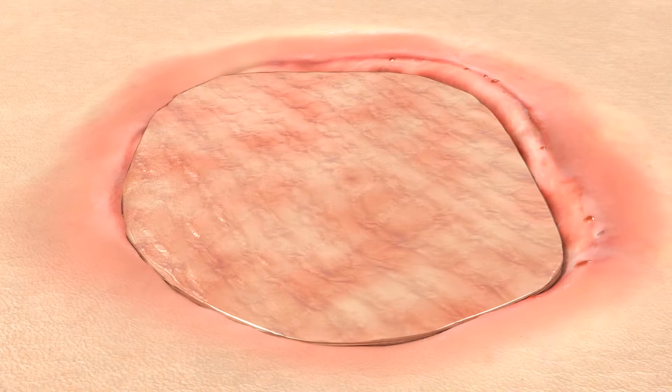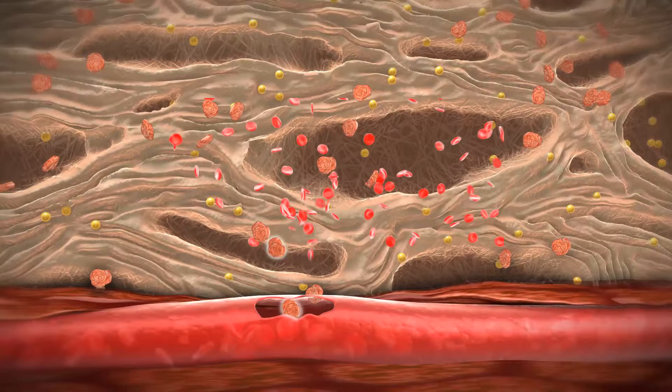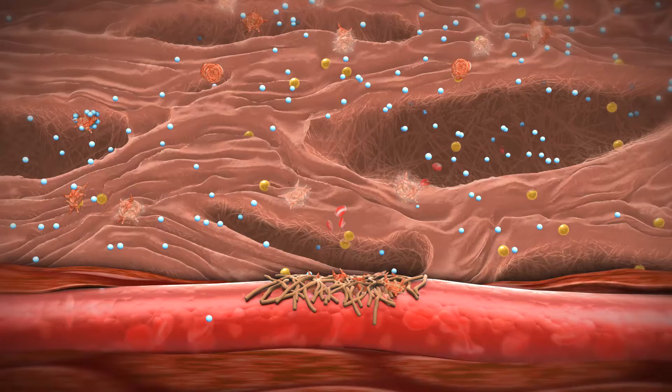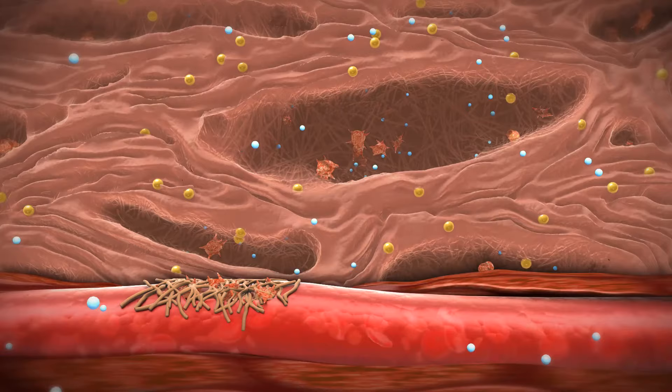When hemostasis begins, the natural elements present in Keresys fish skin grafts assist in the activation of platelets. This is followed by the release of key platelet-derived factors that start the wound healing process.